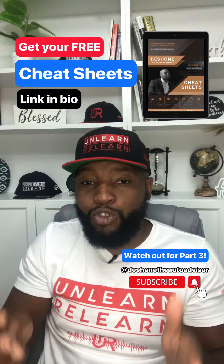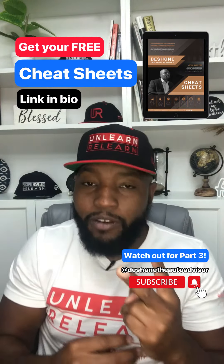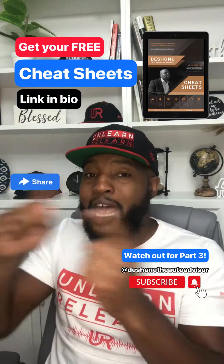In part three, I'm going to tell you how to narrow it down totally based on accidents, service records, and then calling before you go so you can ask two very important questions. Make sure you share — I'll see you in part three.